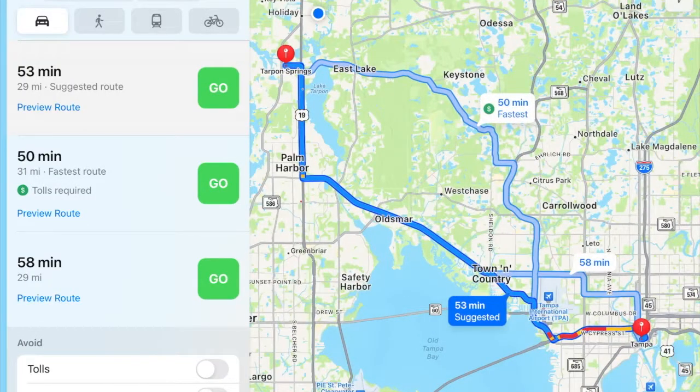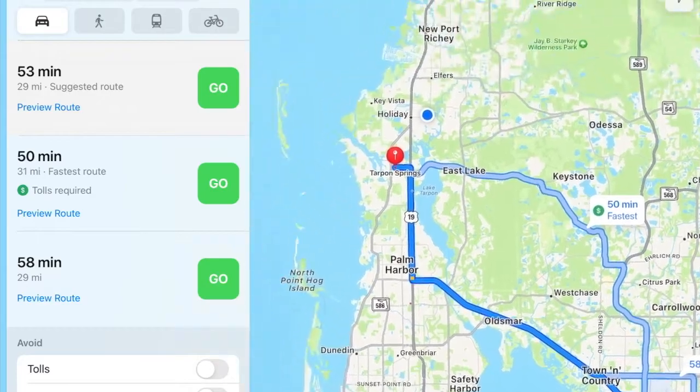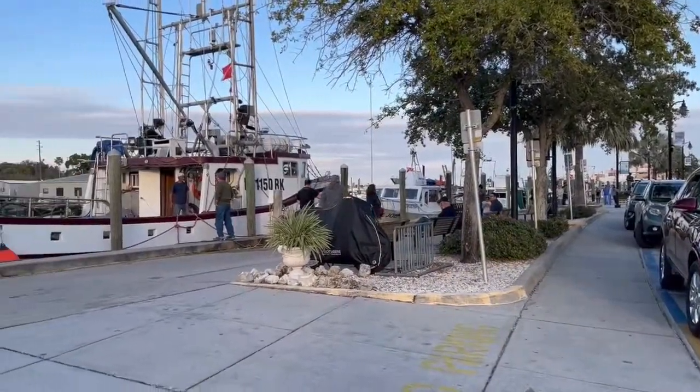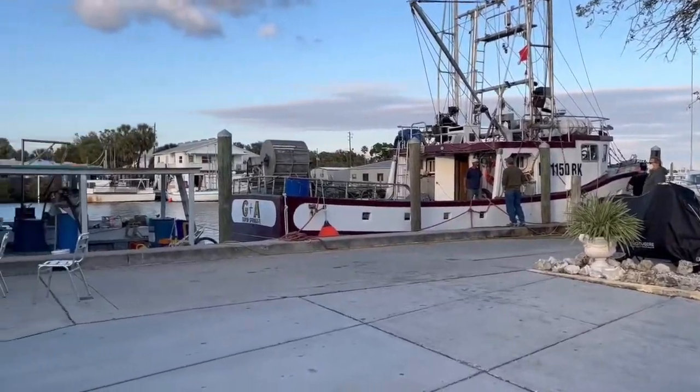Tarpon Springs, Florida, is a small town located to the north of Tampa, and it's around one hour from Tampa as well. This beautiful town is rich in Greek culture, and its main thing it's known for is the sponge capital of the world. The downtown here is super cute, and it's actually registered as a historic area. You will just love it.